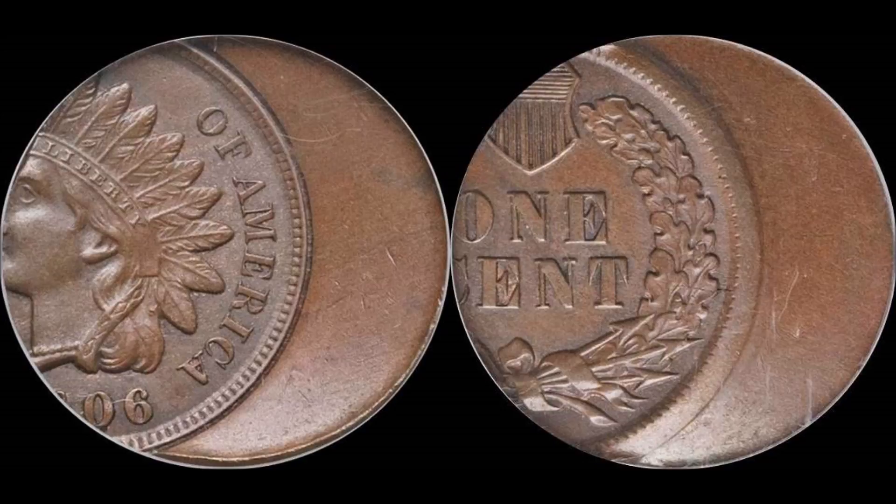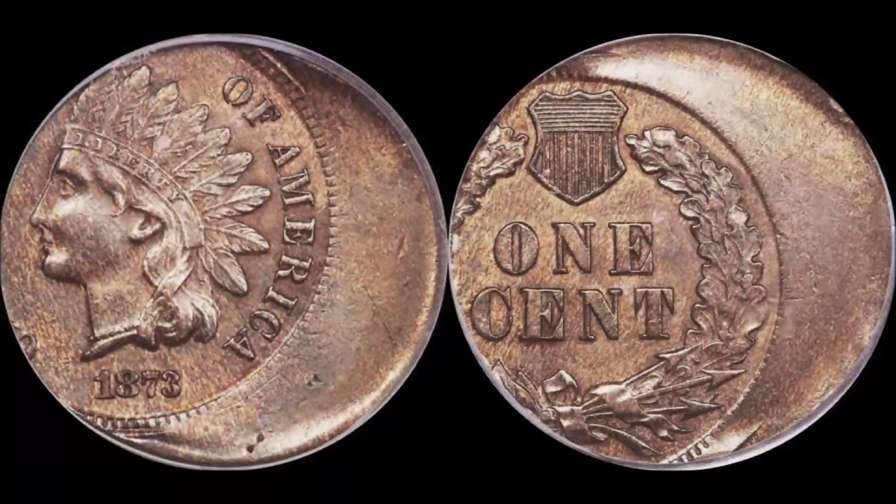If you guys find these coins, just to let you know, they're worth some serious money. The dates in themselves for a regular coin that has no errors — they're worth 10, 20 bucks on a few of them. Like the 1906 is plentiful enough that you wouldn't even bat an eye.